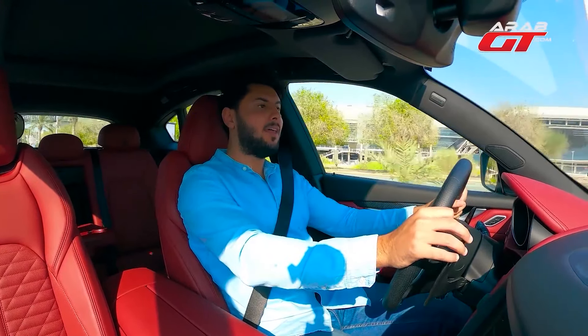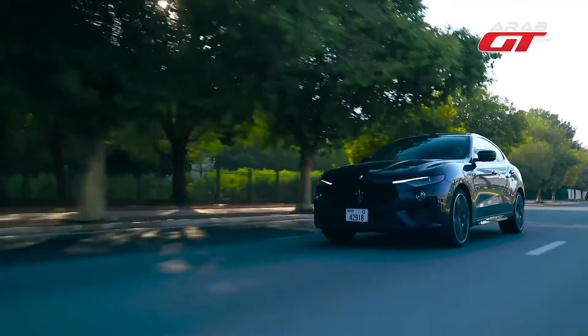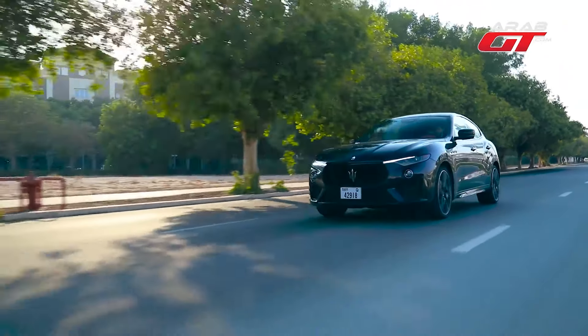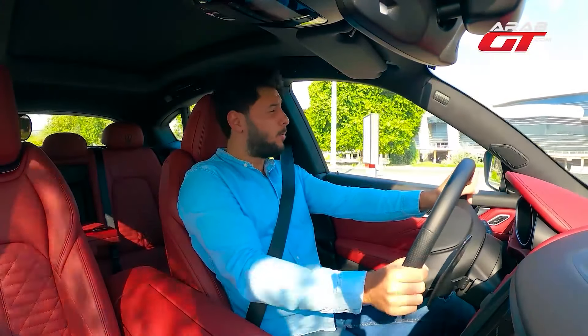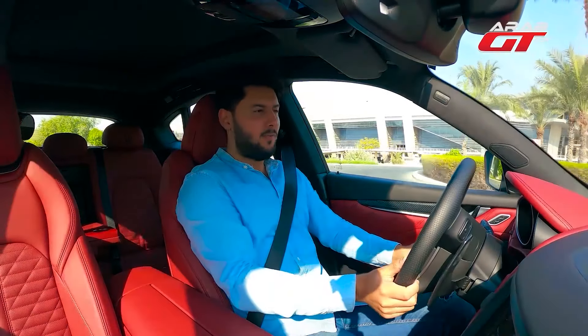The engine comes in two versions: the 550 HP GTS version and the 590 HP Trofeo version, the latter being the one in our possession. As this episode unfolds, we'll delve into more details about the car's engine — a noteworthy aspect I chose to kick off our conversation, given its distinctiveness and the reason behind my admiration.